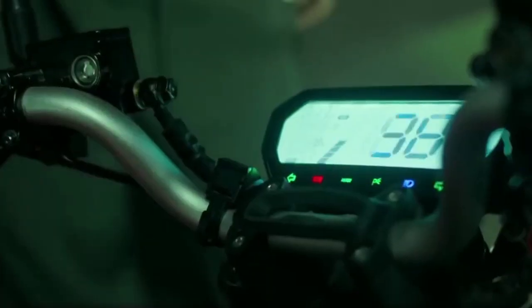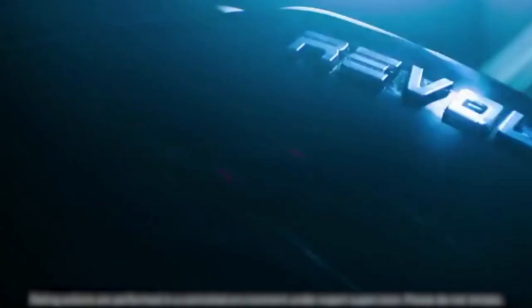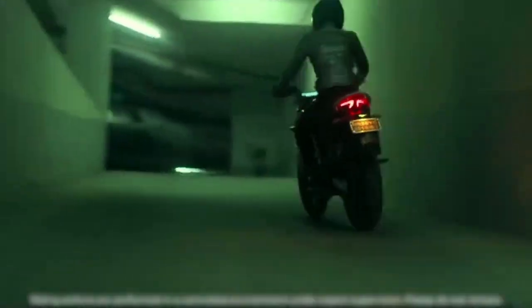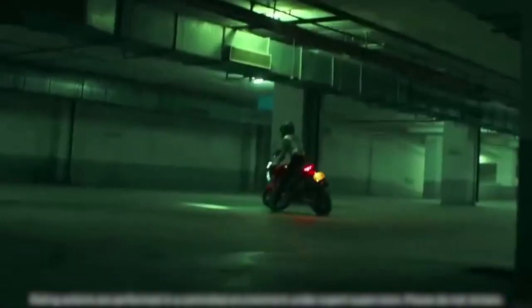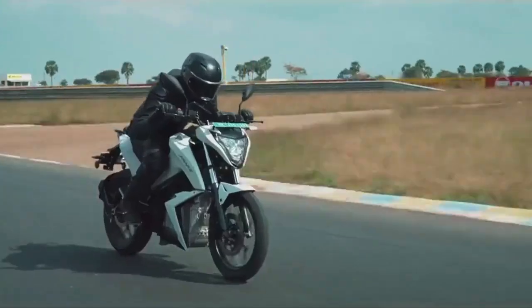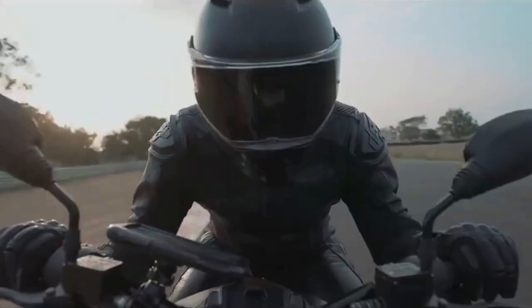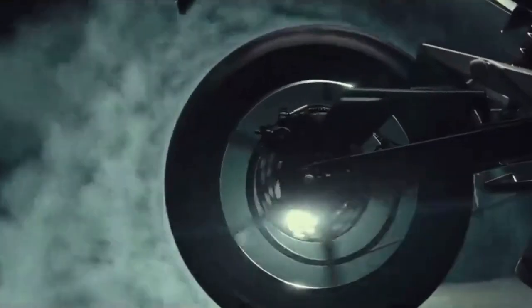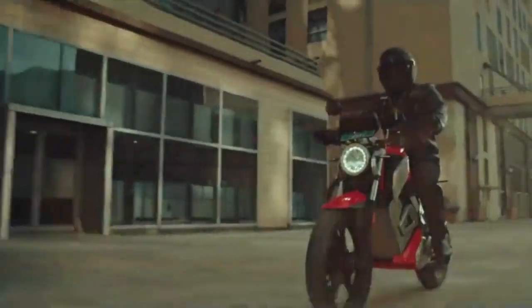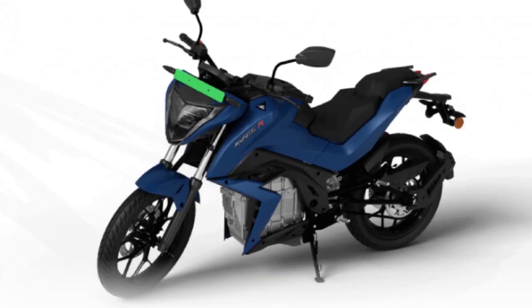In terms of hardware and features, the new Obin Roar as well as the Torque Krata's get telescopic forks at the front and a monoshock absorber at the rear. However, the Revolt RV 400 gets USD front forks and a rear monoshock absorber. For braking duties, all these electric motorcycles get disc brakes at either end with a combined braking system as standard. These electric motorcycles are pretty feature-rich and get a digital instrument cluster with connected tech, Bluetooth, etc.